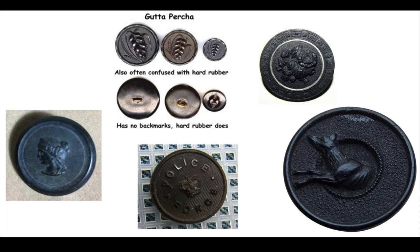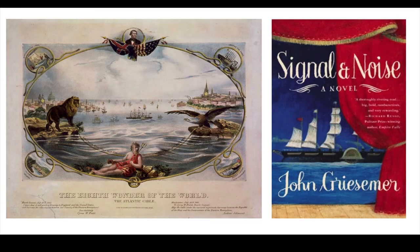Of course, they also made buttons. They could be molded into fancy shapes or used for more utilitarian purposes. And as one person on Pinterest has noted, gutta percha can be confused with hard rubber, but it has no back marks as hard rubber does — and that's pertaining specifically to buttons, which is good to know.